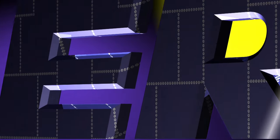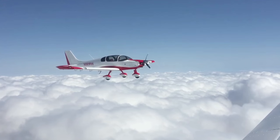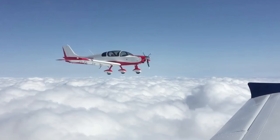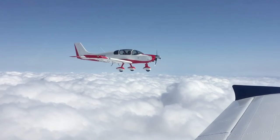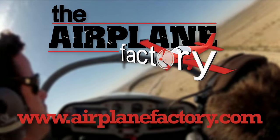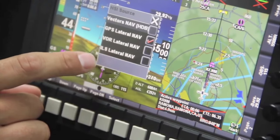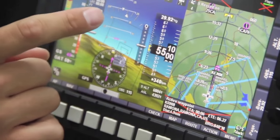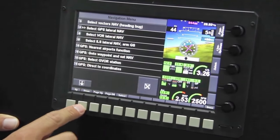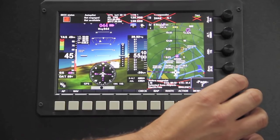Aero TV is brought to you by — based on the popular Sling 2 LSA, the Sling 4 was designed to be the most practical and desirable lightweight four-place experimental aircraft on the market. Find out more about this 115-horsepower turbocharged airplane at AirplaneFactory.com. Since 2001, MGL Avionics has produced avionics for experimental and light sport aircraft. The flagship product is the IEFIS, a comprehensive next-generation flight, engine, and navigation instrument designed to meet the demands of the modern pilot. See more at www.mglavionics.com.